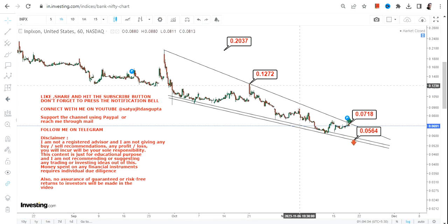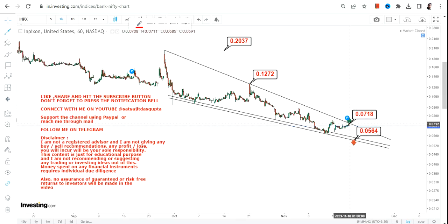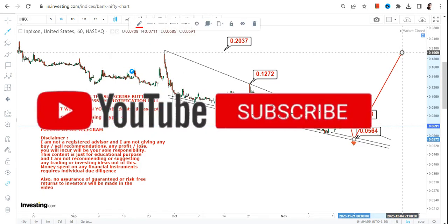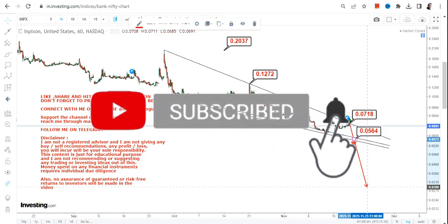It is like a two-way sword, and where it will go will be told by the price action at that time. The stock is right now in a position where the chances of correction are much more, but the problem is whether it will respect the support of 0.056. If it does, there will again be a potential for a breakout.